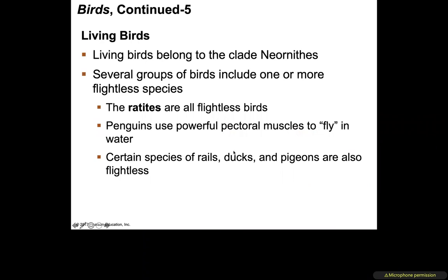Living birds belong to the clade Neornithes. Several groups include one or more flightless birds: ratites are flightless birds; penguins use pectoral muscles to 'fly' underwater but are not truly flying; and certain species of rails, ducks, and pigeons are also flightless.